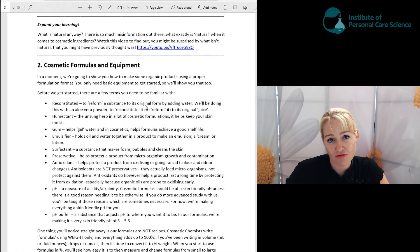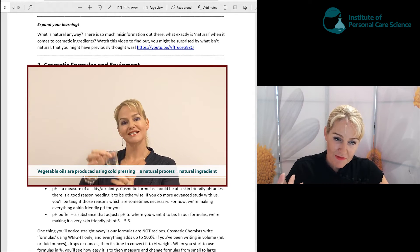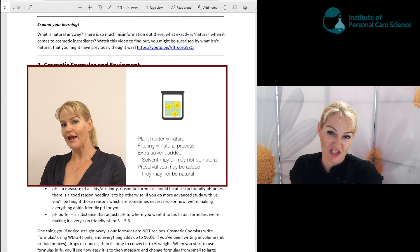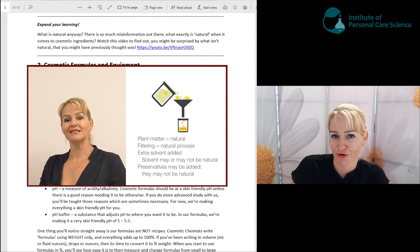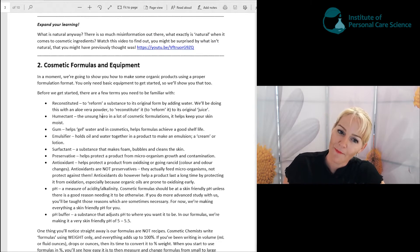Something that could really help with your learning is to find out what the concept of natural really means and just how many ingredients out there are claiming to be natural and organic when maybe they're not. There's a free YouTube video for you to watch where I explain more about natural and organic and go through common ingredients in cosmetic products that aren't actually as natural as manufacturers suggest. You can pause this video now and watch that free video on what is natural, then come back to this workshop.